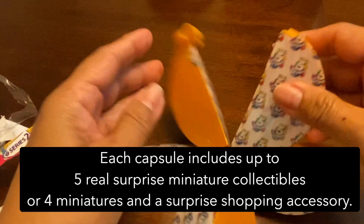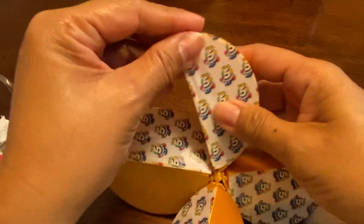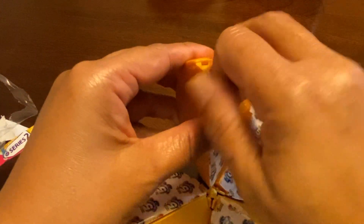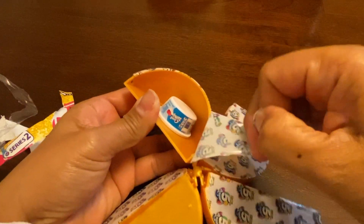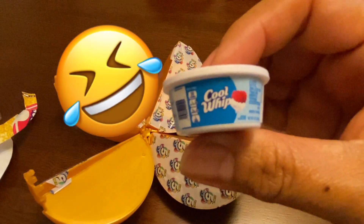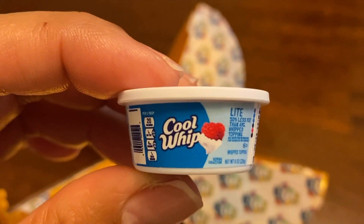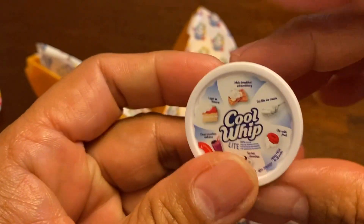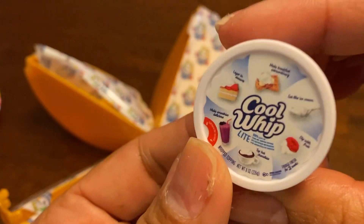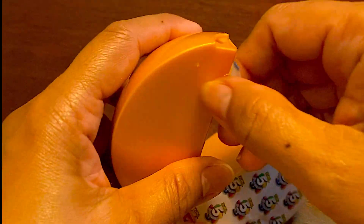Oh, how cool! There are five surprises, so let's take a look at these mini brands. The first one - what on earth? It's a Cool Whip! It's a miniature Cool Whip - check that out! And this looks like orange slices.